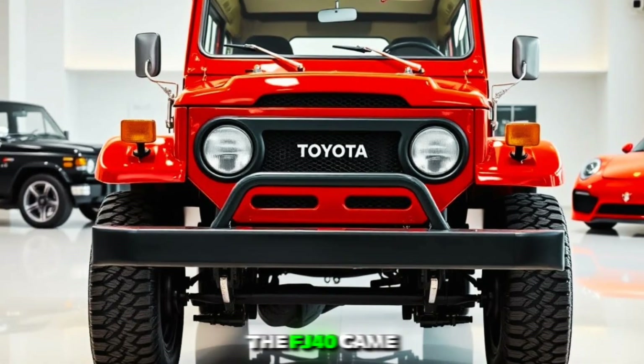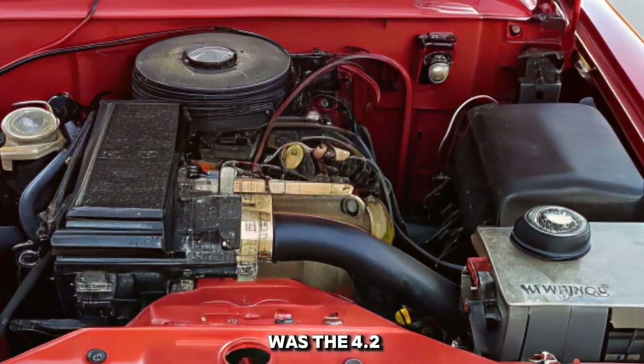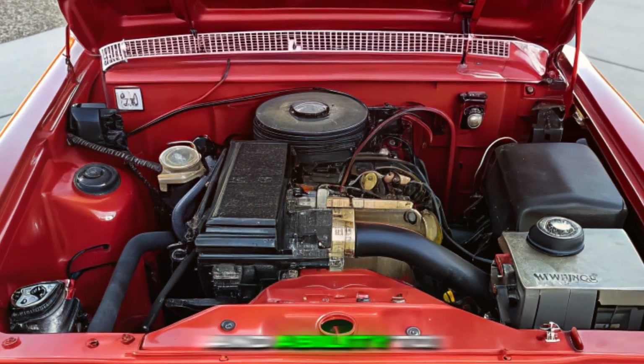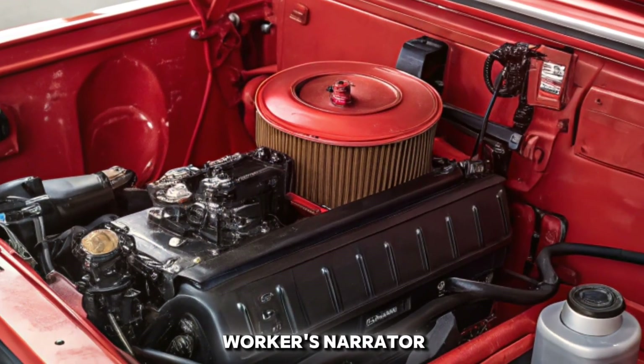Under the hood, the FJ40 came equipped with a range of reliable engines over the years. One of the most popular choices was the 4.2-liter inline-six, known for its durability and ability to deliver consistent power. Whether navigating steep inclines or pushing through rough terrain, this engine proved to be a workhorse.